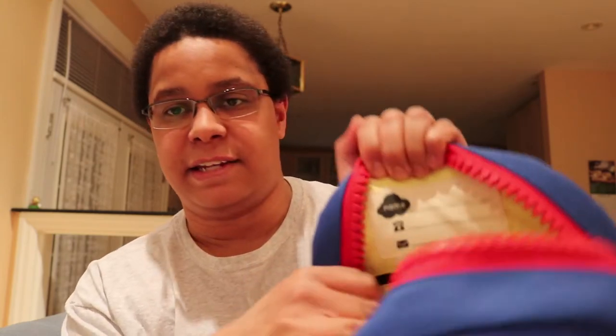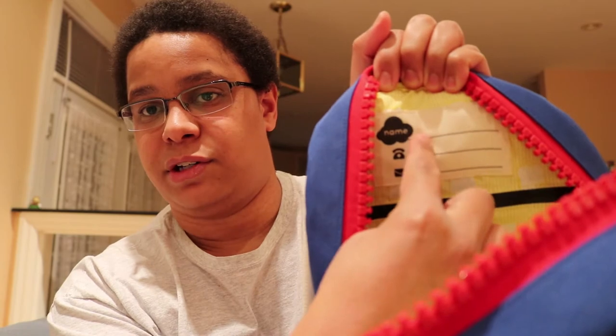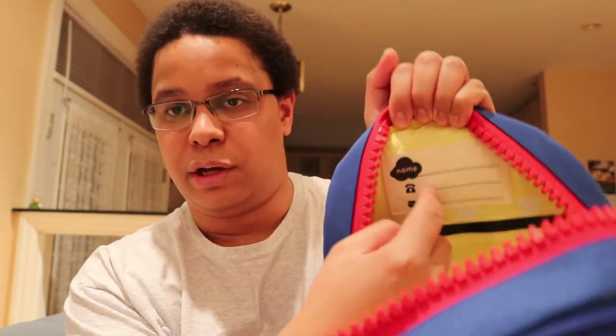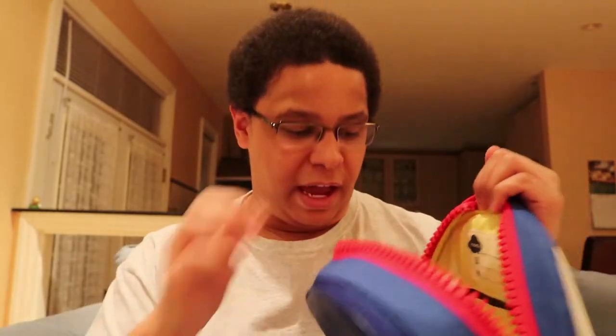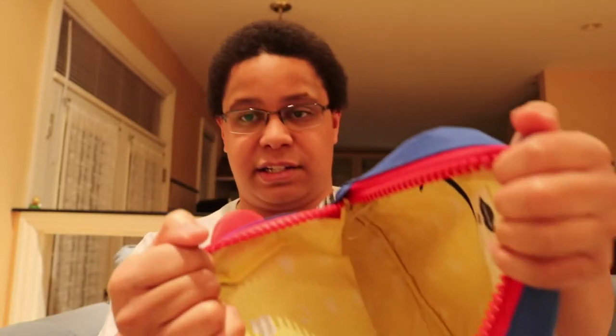One of the cool things you'll notice on the inside is that it has a spot to put your name on it, so you know which bag is yours in case you and your friends all have the same bag. Parents can also put their phone number and email on there in case the bag is ever lost or stolen — hopefully someone will look in there and you can get your bag back.